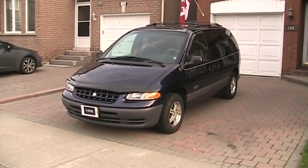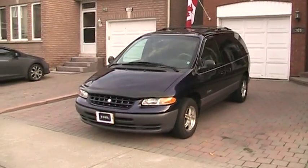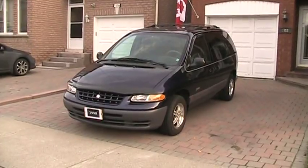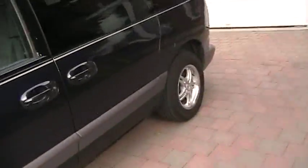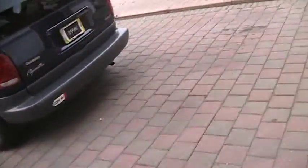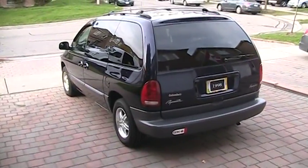Good evening everyone. It's Mark from Ford Mustang 98 Guy. Today's in-depth review, we are going to take a full in-depth walk-around look at the 1998 Plymouth Voyager Expresso. I'm going to give you a full and in-depth tour and walk-around of the van.